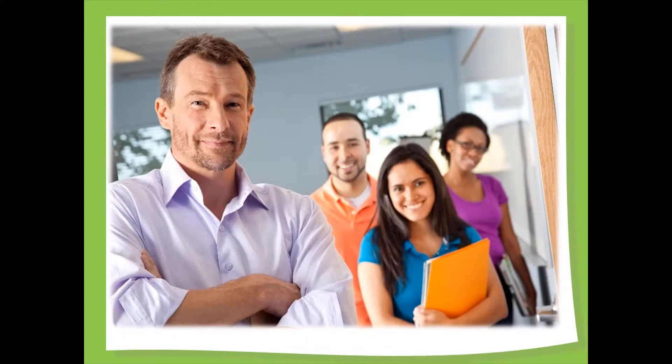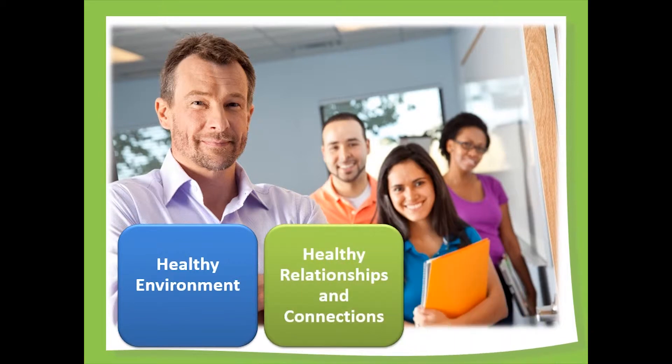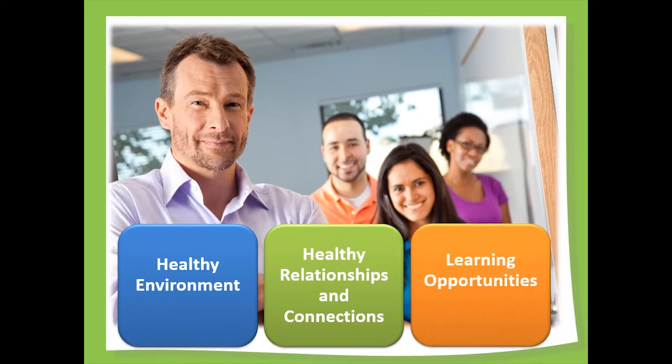In a health promoting school environment, everyday decisions focus on three interconnected areas of action: creating a healthy school environment that fosters learning and growth; defining and supporting healthy relationships and connections with peers, teachers and other school staff; and providing learning opportunities to build new skills and apply them to practice healthy behaviors. This requires a shift in school policies and practices that takes into account the health and well-being of students, their families and school staff.